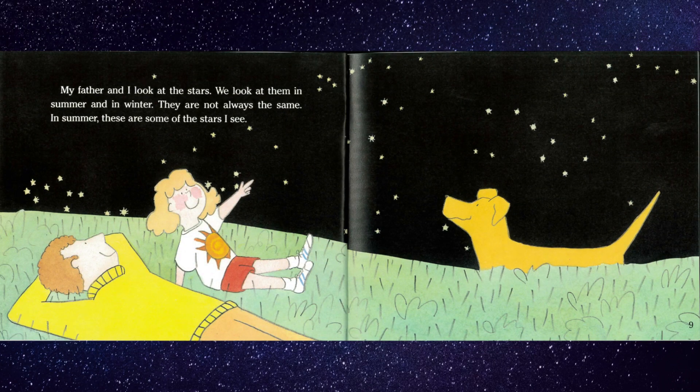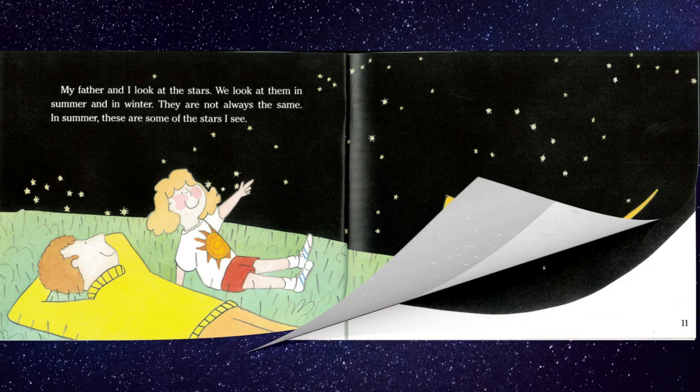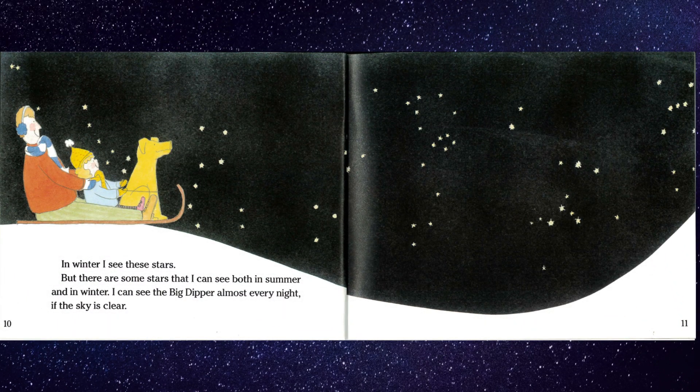My father and I look at the stars. We look at them in summer and in winter. They are not always the same. In summer, these are some of the stars I see. In winter, I see these stars. But there are some stars that I can see both in summer and in winter.